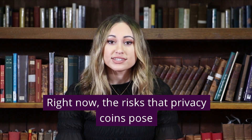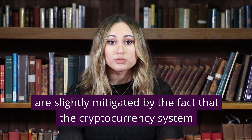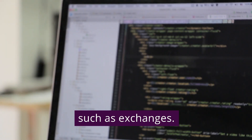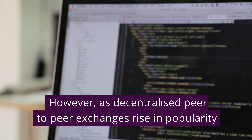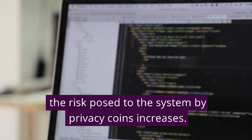Right now, the risks that privacy coins pose are slightly mitigated by the fact that the cryptocurrency system relies heavily on centralized intermediaries, such as exchanges. However, as decentralized peer-to-peer exchanges rise in popularity, the risk posed to the system by privacy coins increases.